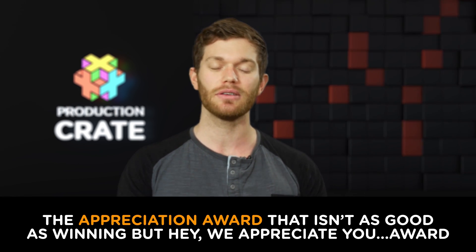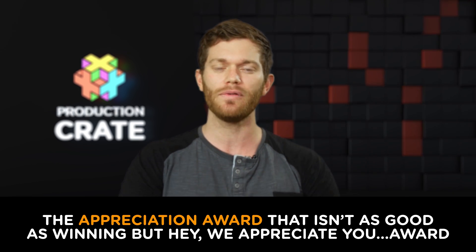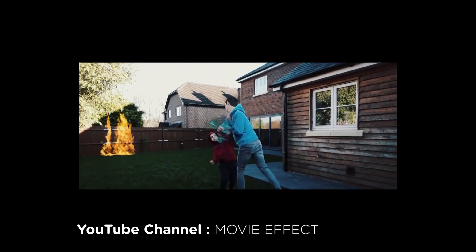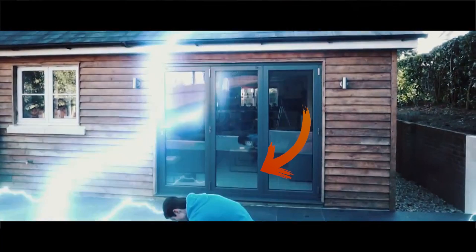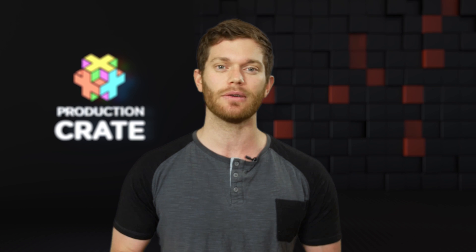The appreciation award — that isn't as good as winning, but hey, we appreciate you — goes to the channel Movie Effects. We love your attention to detail with these reflections. We notice the little things, and those are a really nice touch. Your sound design could have used a little love, so keep that in mind for next time. Congratulations to all the entries — they were fantastic. Make sure to visit contest.productioncrate.com to see all the entries; there were many fantastic ones we didn't have enough time to show.